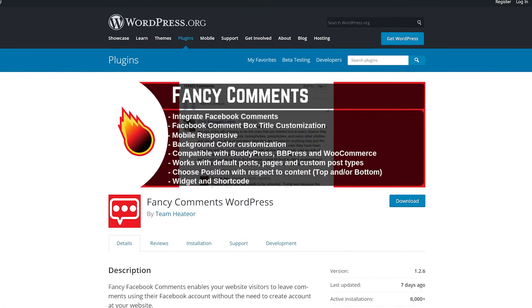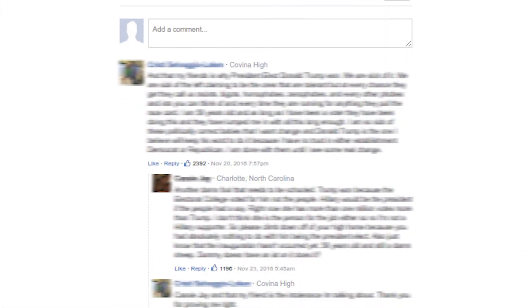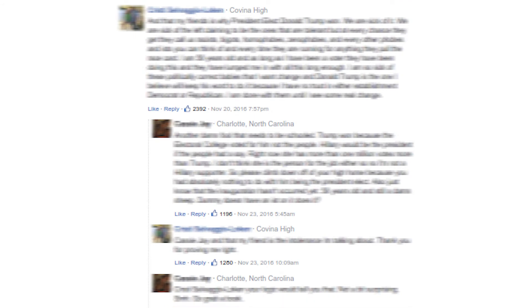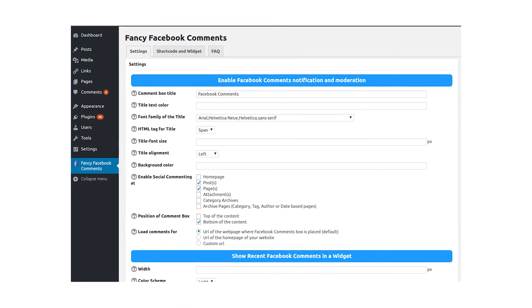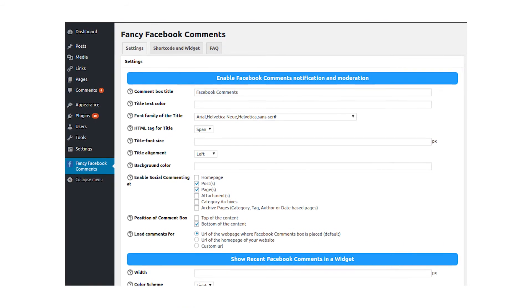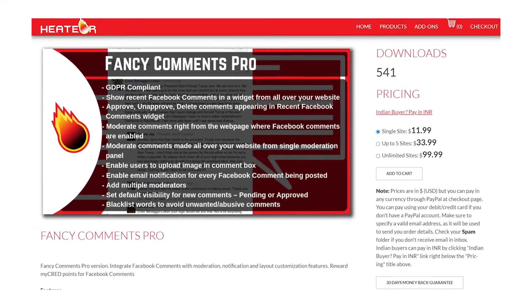And finally, number nine, Fancy Facebook Comments. This solution enables you to add a Facebook-powered comment section to your posts and pages. You get some control over the comment section style as well, including which pages it appears on, what fonts it uses, and more. It also works with BuddyPress, BBPress, and WooCommerce. And it's compatible with multi-site setups. The premium version starts at $11.99.